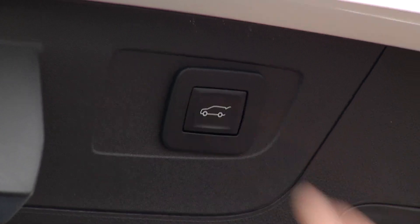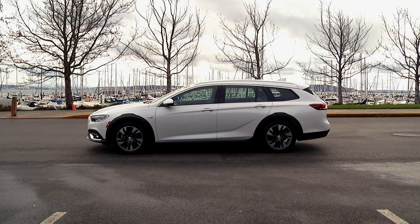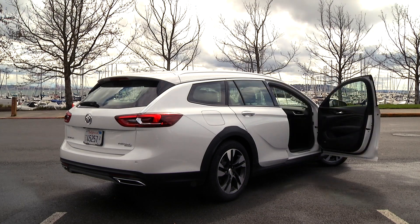Really folks, wagons are very useful and their floors are lower so they're easier to load up. I was surprised at the number of people that approached me with questions about the Regal TourX, and honestly I think they should ditch the Regal part of the name.